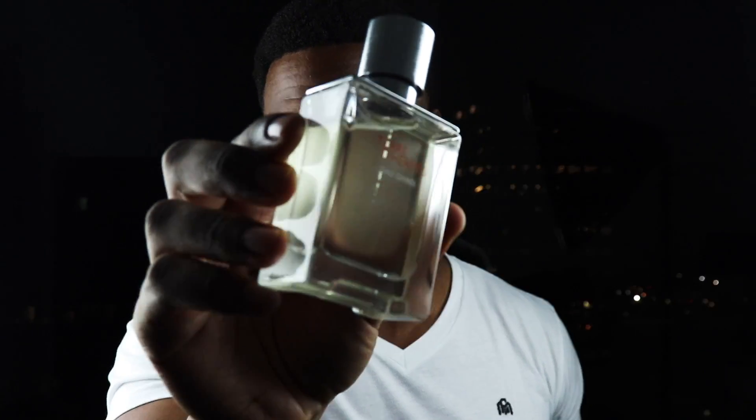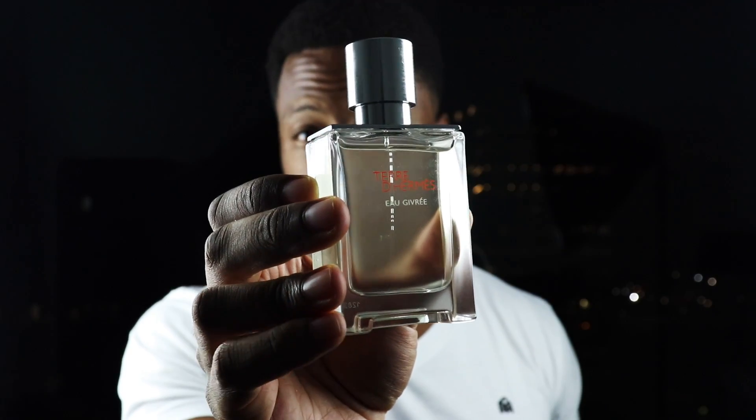I am really enjoying this stuff. Let me know if you've tried this yet — Terre d'Hermes Eau Givre.